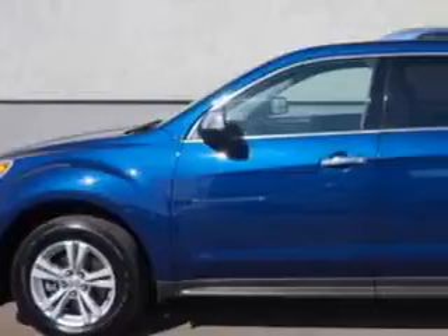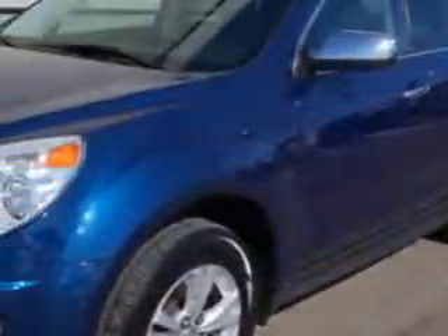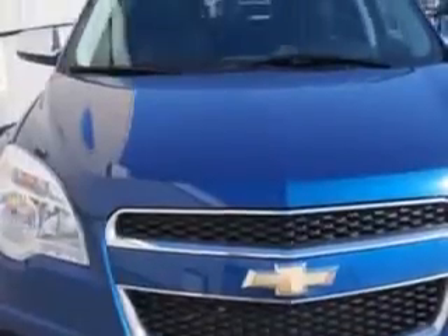Imagine driving this navy blue metallic 2010 Chevrolet Equinox all-wheel drive, equipped with a four-cylinder engine and an automatic transmission. Enjoy an exceptional 29 miles to the gallon on this great SUV.